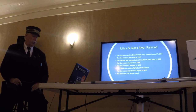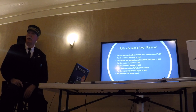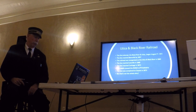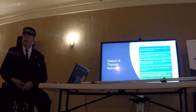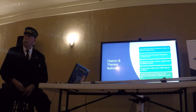The Utica and Black River was known as such until its demise. Finally in 1868 they got to Lowville. It took them four years to get from Lowville to Carthage, but only a year to get from Carthage all the way over to Clayton — they had help with that. And that's where the whole story of the Clayton and Theresa Railroad comes from. I didn't even know this railroad existed until I found it in my research.